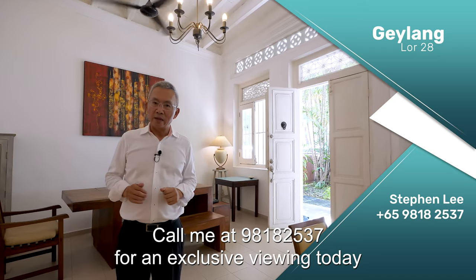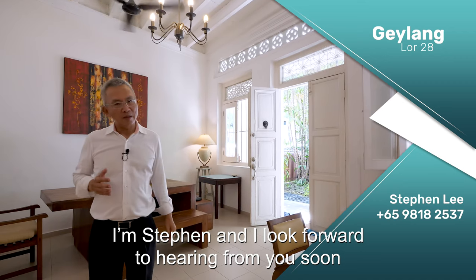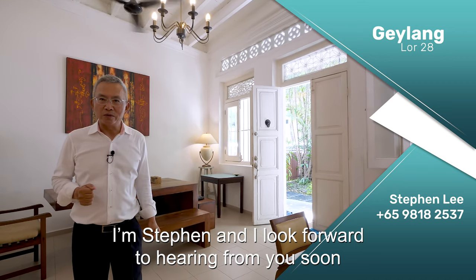Call me at 9818 2537 for an exclusive viewing today. I'm Stephen, and I look forward to hearing from you soon.